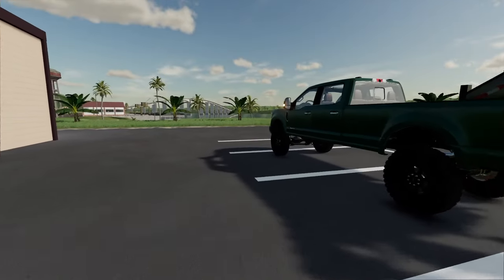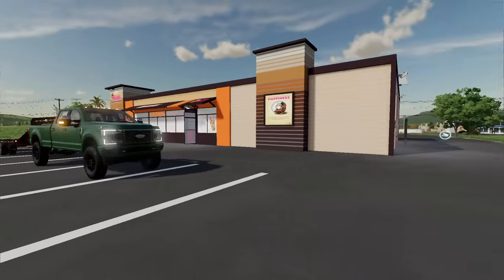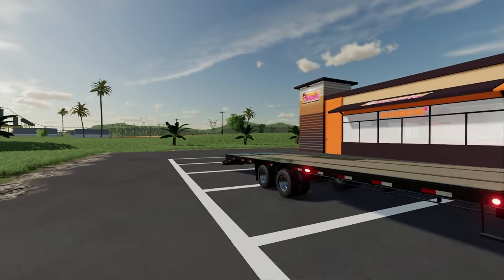Starting the day off at Dunkin' Donuts, and we're back in Estancia Lepaccio for another video where we have to clean out one of our grandpa's properties. This time we're heading to his underground bunker.